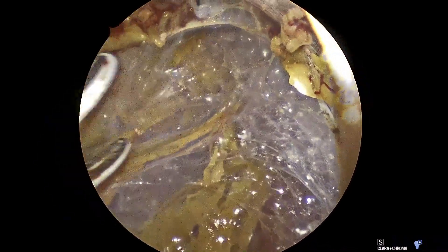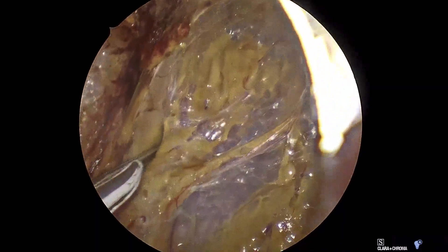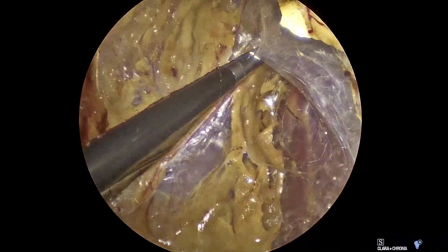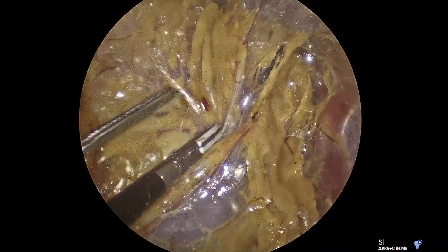The patient is undergoing a left function-preserving or partial mini-back scope adrenalectomy. What you see is exactly what happened during the operation. The video is unedited and is not sped up.